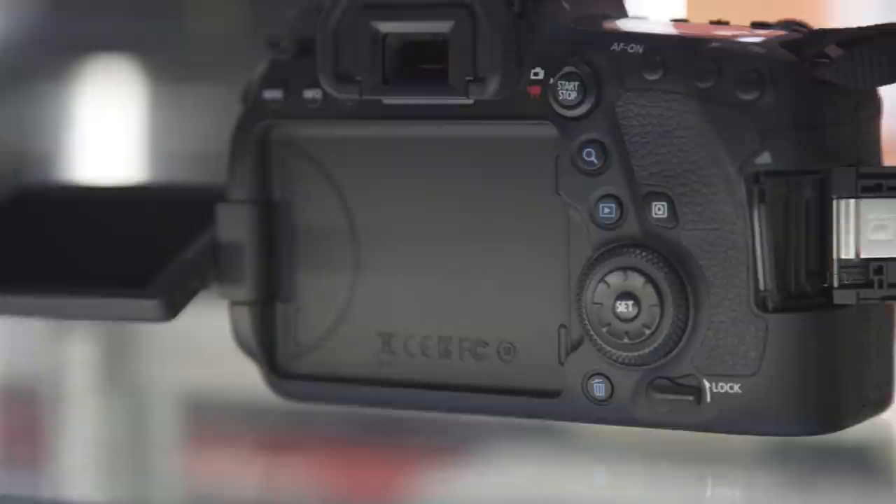Lastly, the 6D Mark II has WiFi and NFC, making it easy to transfer images and video straight to your smart device. In addition, it also houses Bluetooth for low-energy usage.